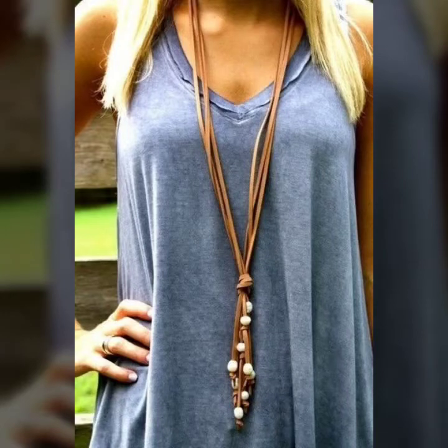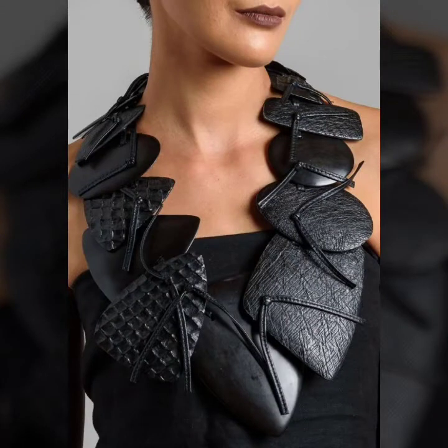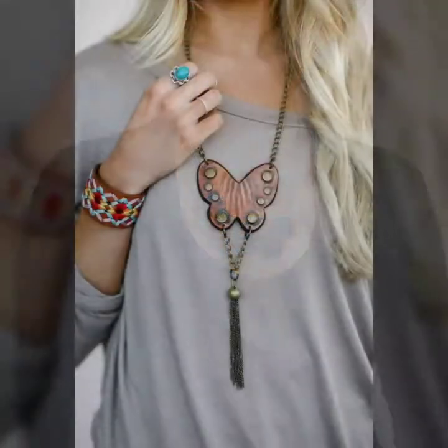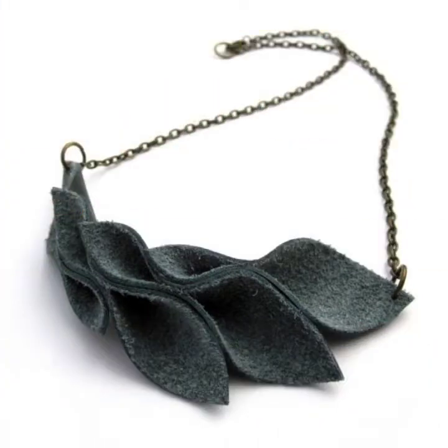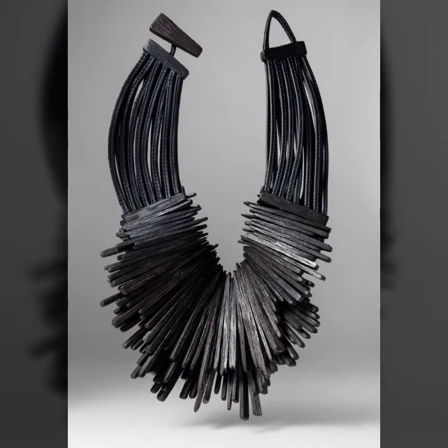Hello friends, welcome back to my channel. How are you friends? I hope you will be fine. Today I will talk about a more stylish and gorgeous collection of leather and latex necklace designs. This is a very beautiful, stylish, trendy, and most amazing collection for those ladies who love this type of leather and latex necklace designs.